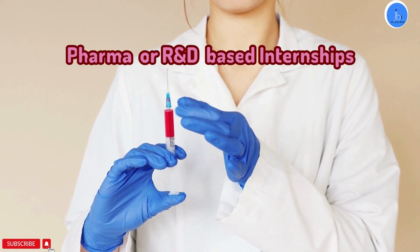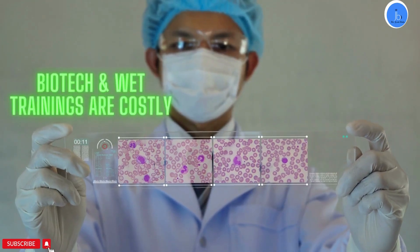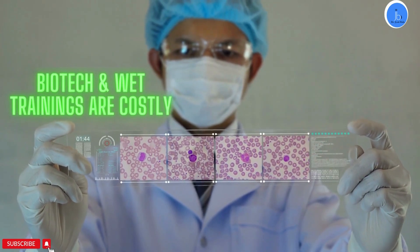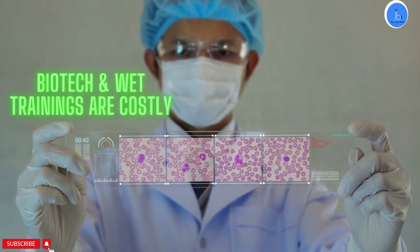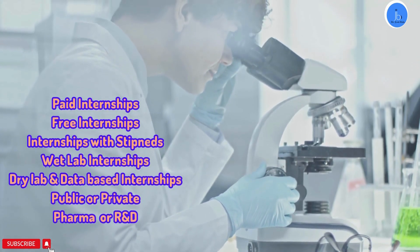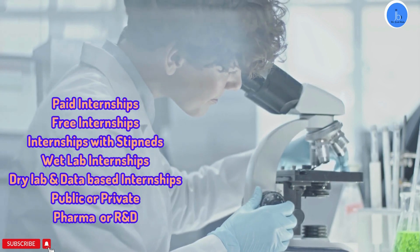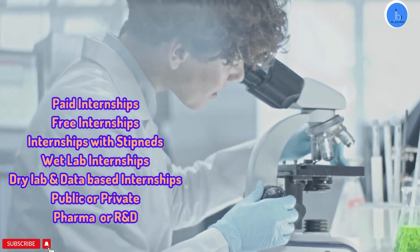One crucial point is that in the biotech sector especially, most of these trainings, internships and projects are really costly because experienced professionals are required to mentor you, and a lot of chemicals, kits and scientific systems are required to train you. So not always are these research internships free — sometimes they are paid, sometimes they come with a stipend, and sometimes they actually charge you to provide training before giving you that opportunity. Most free research internships and stipend-based internships are also competitive, so you have to apply timely.